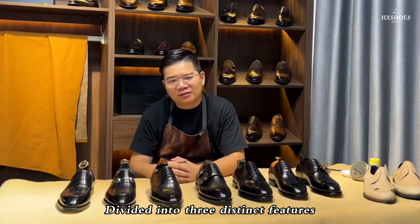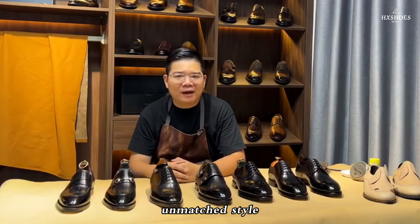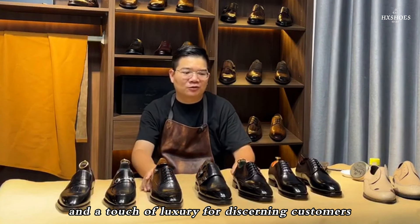Divided into three distinct features, this new collection offers premium quality, unmatched style, and a touch of luxury for discerning customers.